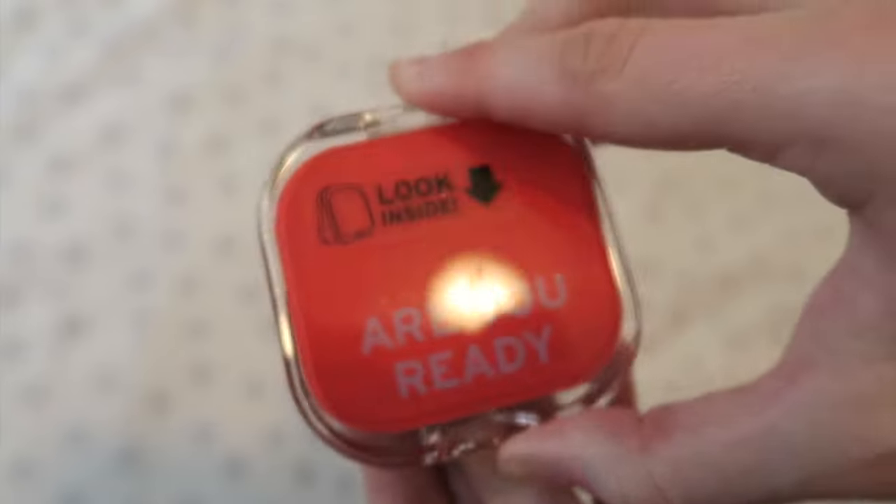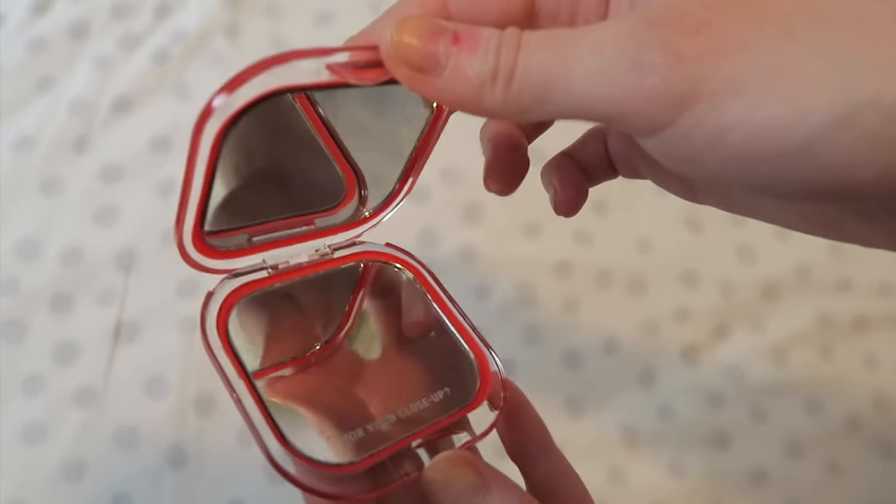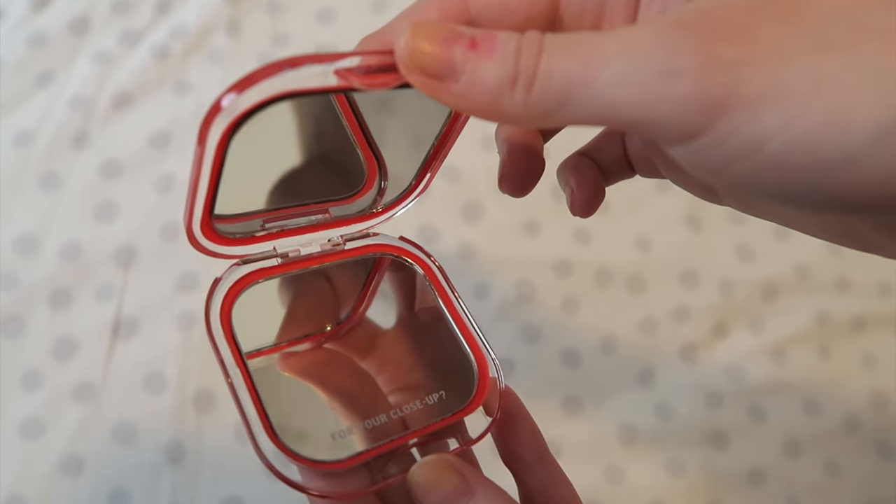What's the other thing? Look inside. 'Give yourself a reality check.' Oh, it's a compact mirror from Knock Knock. On the outside it says 'Are you ready?' and on the inside it says 'for your close-up.' That's cute.